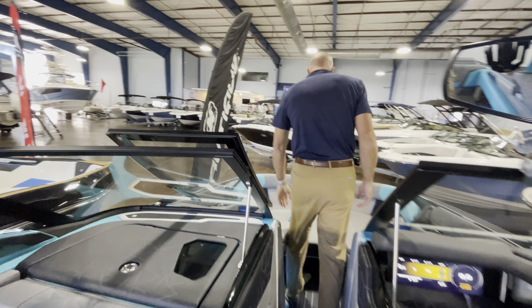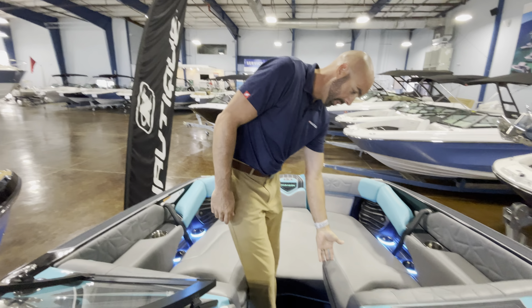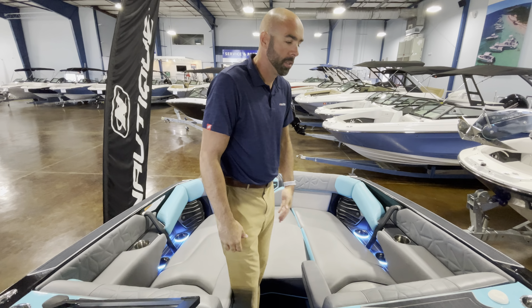Finally moving forward, we've got flip-up armrests and a bow filler cushion so you can turn this into one big sun pad. If you guys have any other questions about this boat or any of the awesome Nautiques you saw behind me, give me a call or send me a text at 303-875-3988. Thanks.